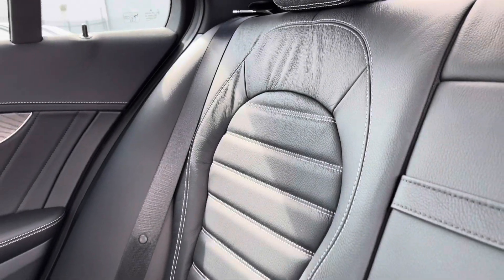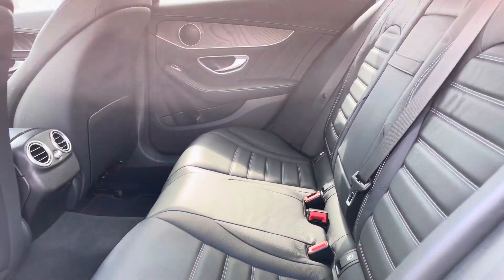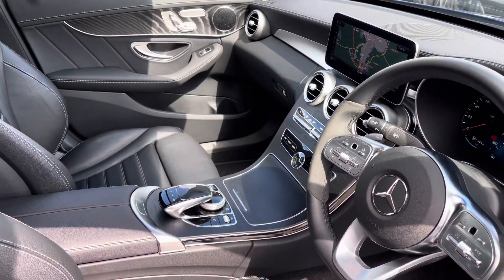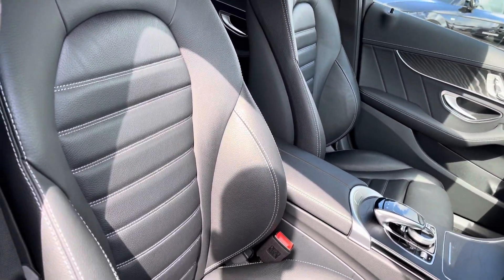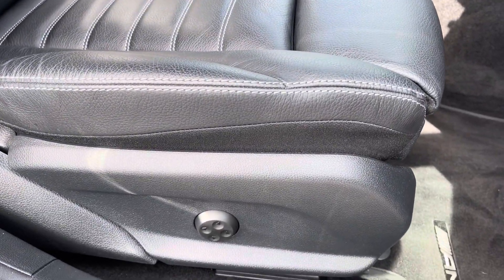Moving on to the interior, you've got the full black leather finish, very comfortable to be in. Central armrest folds down nice and easily, plenty of leg room in the back. Got a sporty yet modern finish on the dashboard, very well set out. Got the front sport seats gripping you very nicely as you drive, and these do come equipped with four-way electric lumbar support for added comfort.